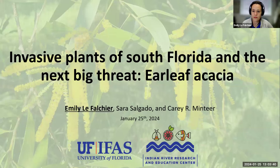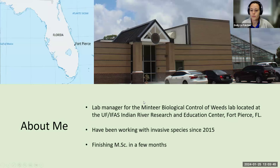Wendy gave everyone a brief background about me, but a little bit more: I am the lab manager for the Mintier Biological Control of Weeds lab at the Indian River Research and Education Center, which is actually located in Fort Pierce. I've been working with invasive species since 2015, so we're going on nine years. At some point I decided to be a glutton for punishment and I'll be finishing my master's here in a couple months.